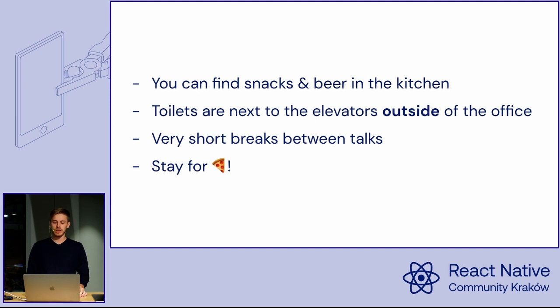The toilets are behind the elevators outside of the office. You need to leave the office space to get to the toilet. I think the doors are open at all times, so it's okay. And after the presentations, there will be pizza for you guys.